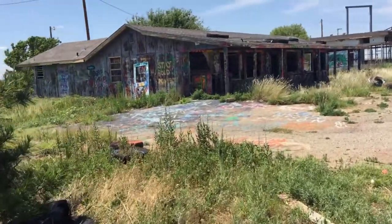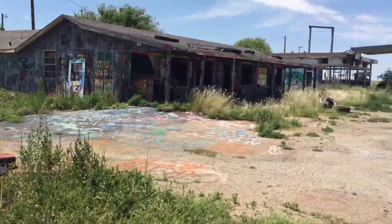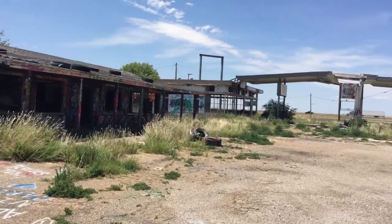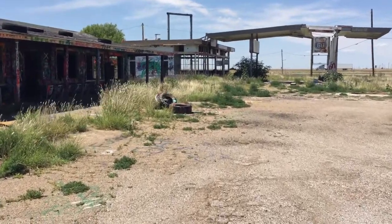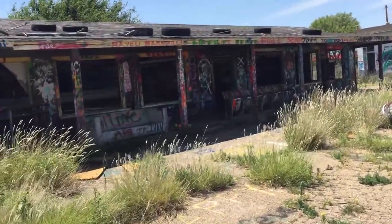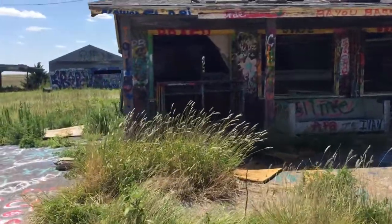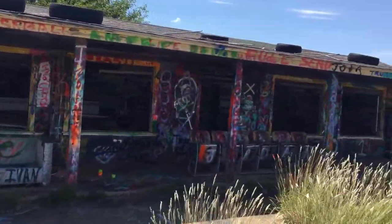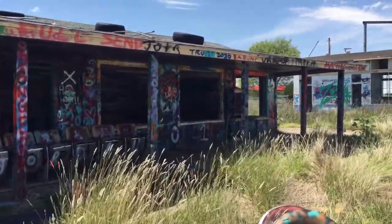It's all spray painted. There's a lot of these buildings all across Texas — abandoned buildings — but these are all spray painted. This is the only one of its kind that I've known so far. What are those seats? Stadium seats? It's interesting.